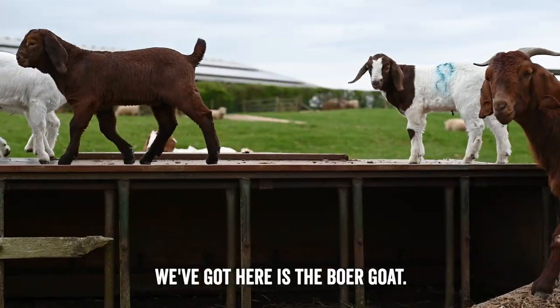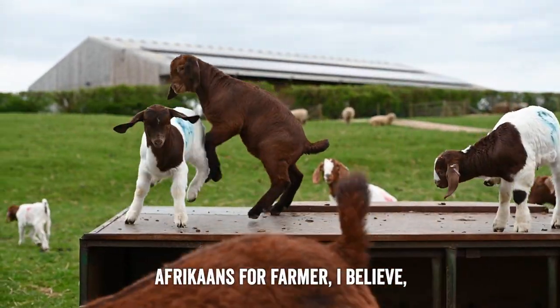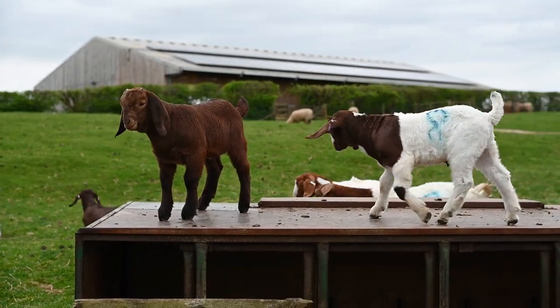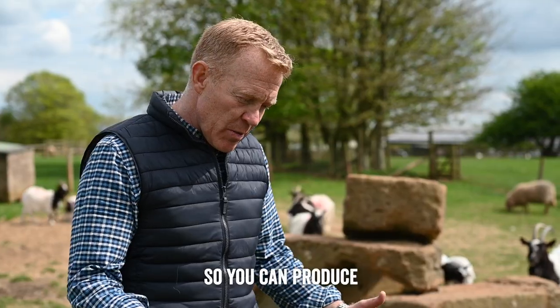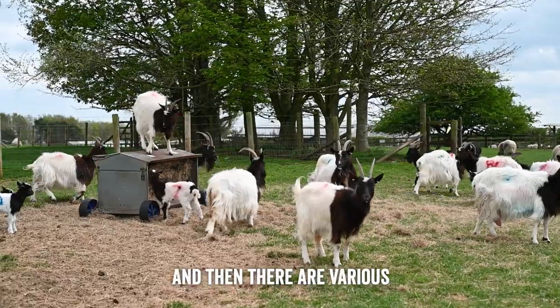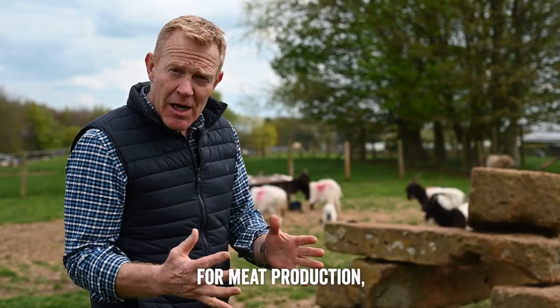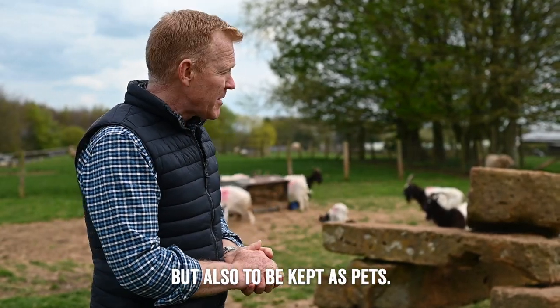The other breed of goat we've got here is the Boer Goat. They're a breed from South Africa — Afrikaans for 'farmer' I believe — and they're a meat breed, so you can produce really good quality goat meat which is absolutely delicious. And there are various other breeds for milk production, meat production, but also to be kept as pets.